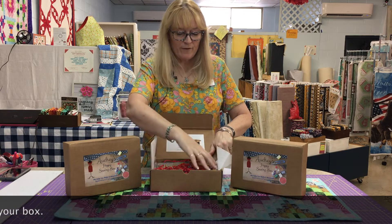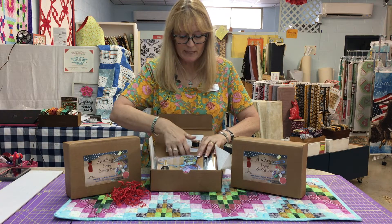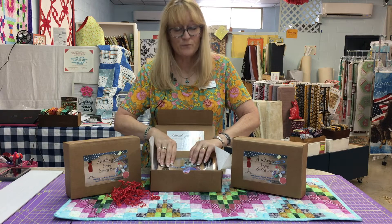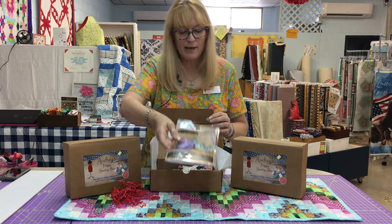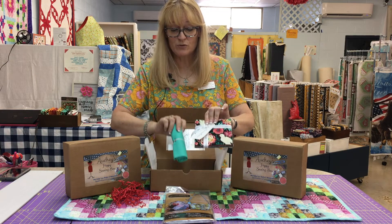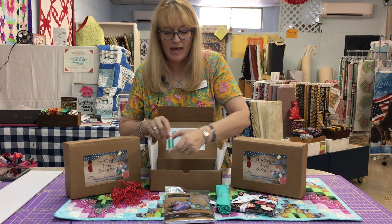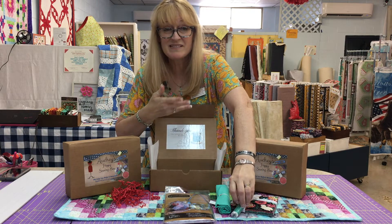By the way, Mackenzie is filming today — say hi, Mackenzie! Alright, so you're going to get a pattern. For instance, this is a bag pattern — really, really cool. You're going to get all the fabric you need to complete the bag — everything you need to complete the bag.